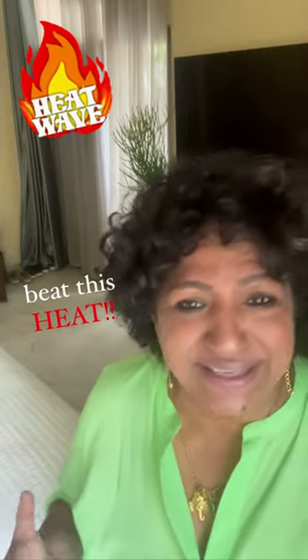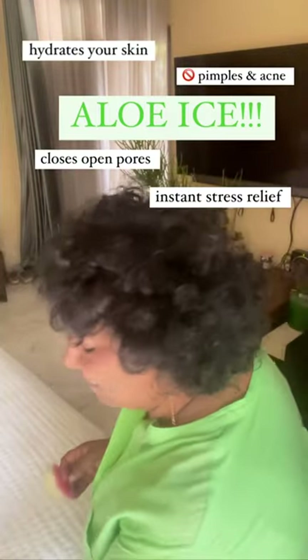How insanely hot it is right now — anything to beat this heat. I have invented this little gadget: aloe ice. It completely hydrates the skin, helps people with pimples and acne, closes your pores, and nourishes the skin with everything it needs. I'm going to show you how to make these little babies.